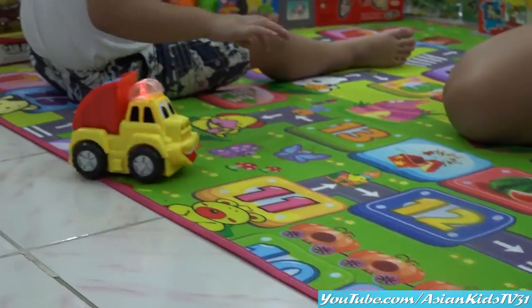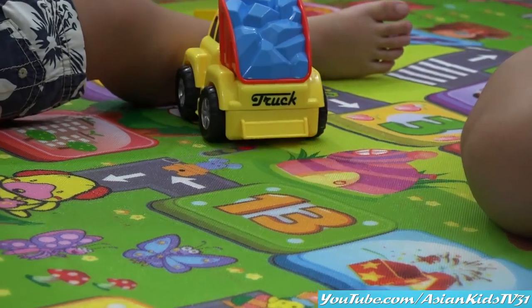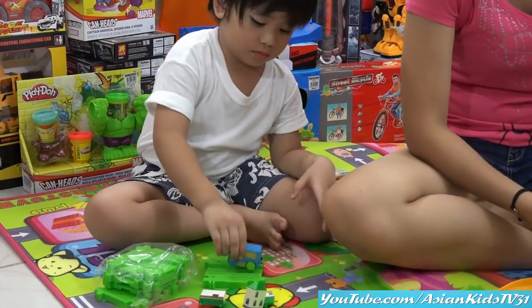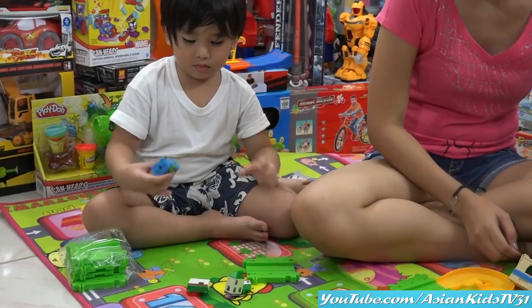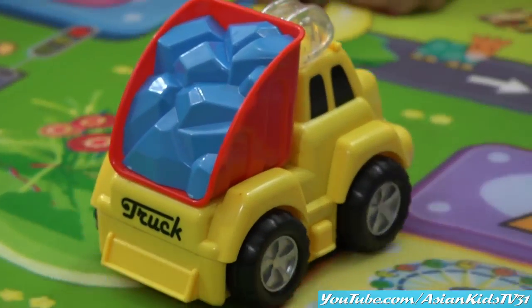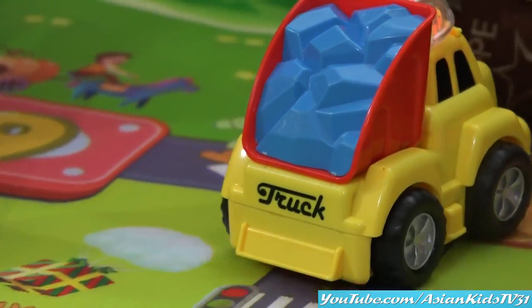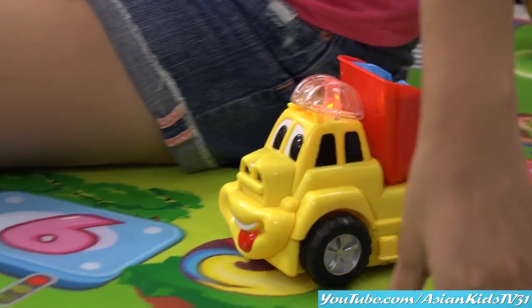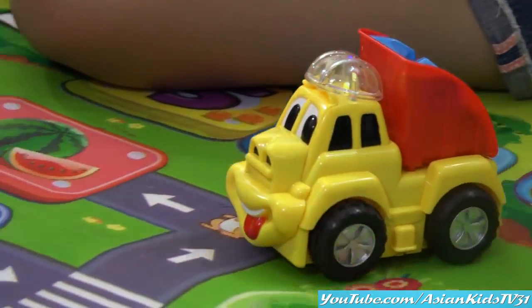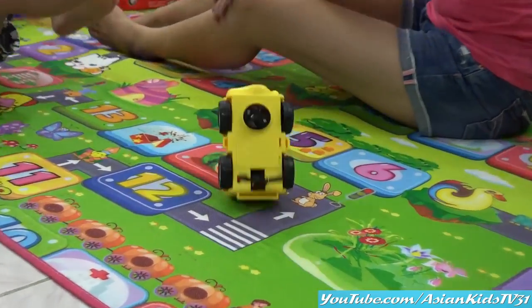Whoo whoo whoo whoo — watch out, mine hit! That's the train, Garrett. It's a yellow car — I mean, truck. Finding his way to do his tricks. Finding his way to do the tricks.